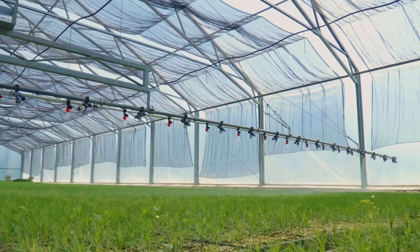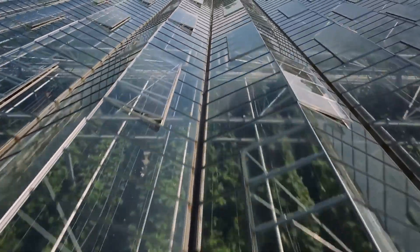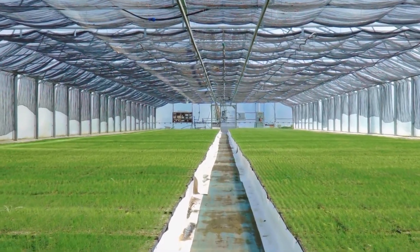The paths that we can explore with our technology in the field of high-tech greenhouses are endless, and we have so many new products that we would like to bring to the market.